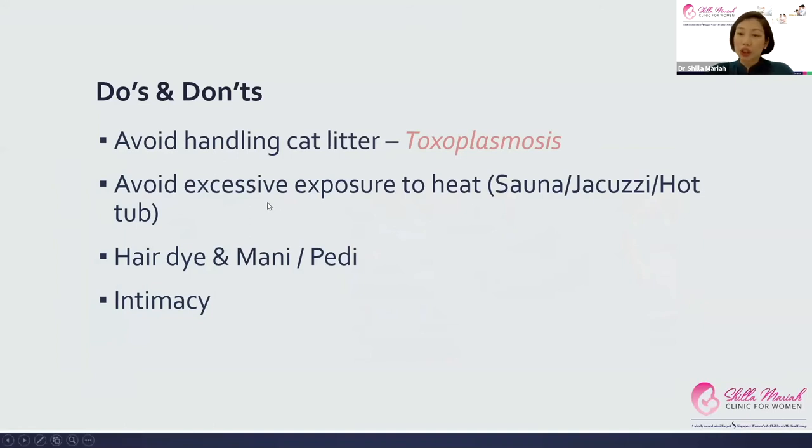Avoid excessive exposure to heat such as saunas, jacuzzis, or hot tubs, as this can cause deformities of the spine and brain. Head, eye, and manicure/pedicure treatments are generally safe — the LED lamps we have nowadays aren't an issue, though you might try to avoid gel nail polish because we don't know the effects of UV light on the fetus. Sex is actually fine during pregnancy unless you have a pre-existing condition, bleeding, a low-lying placenta, or ruptured membranes and your doctor has advised against it.